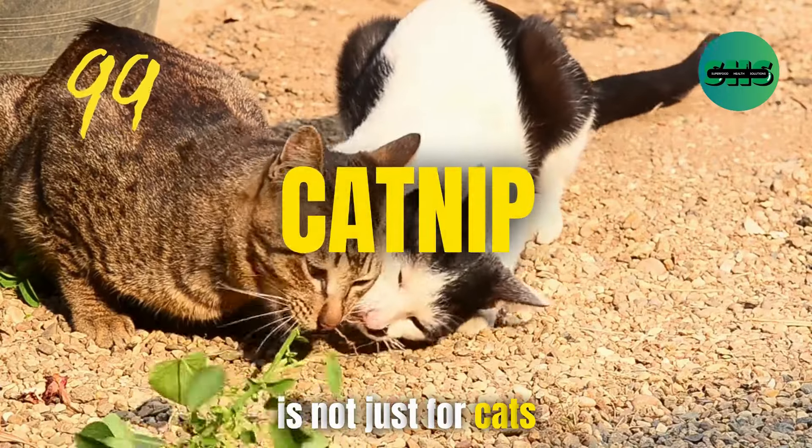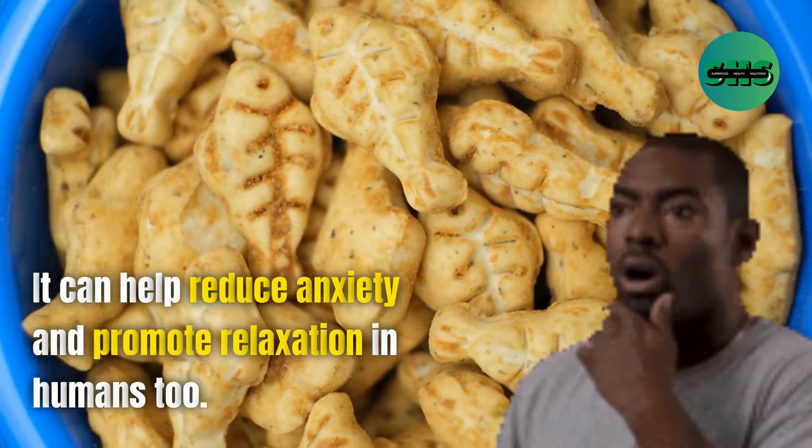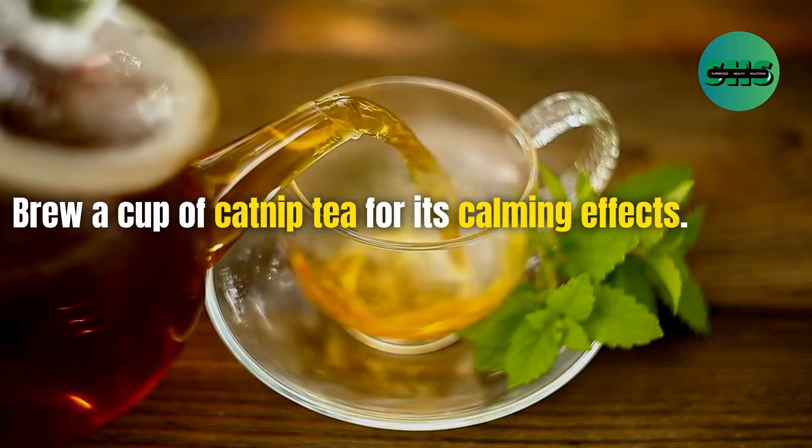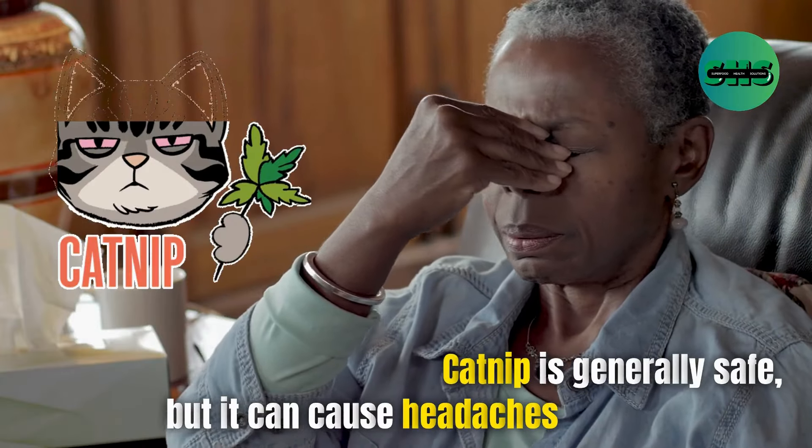99. Catnip is not just for cats — it can help reduce anxiety and promote relaxation in humans too. Brew a cup of catnip tea for its calming effects. Catnip is generally safe, but it can cause headaches in some people.